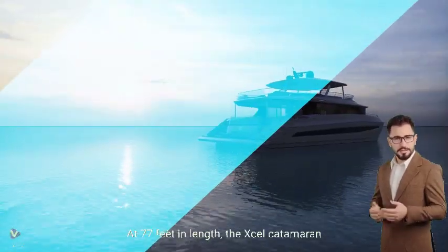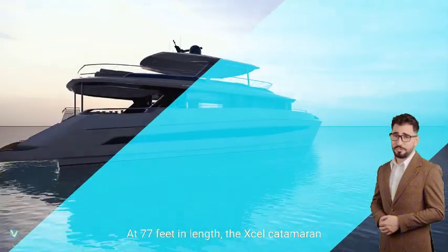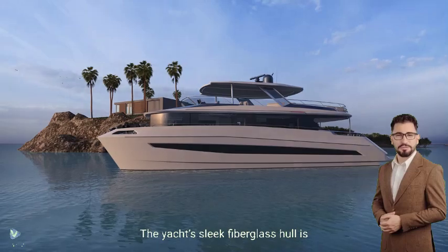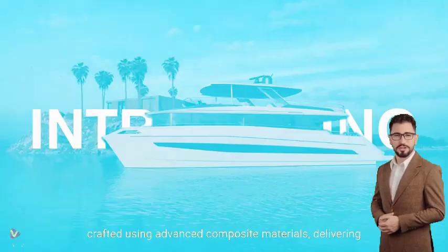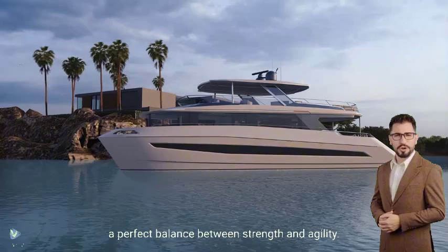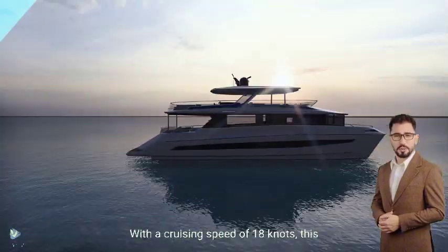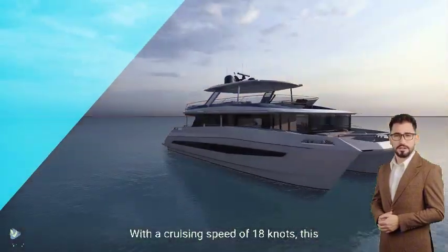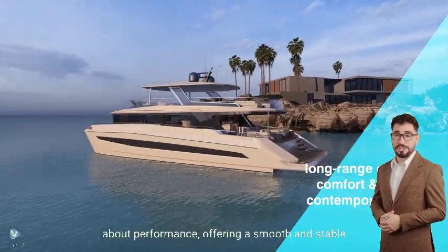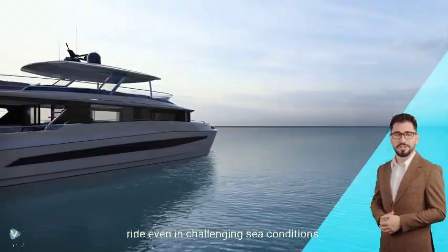At 77 feet in length, the Accel Catamaran is a true masterpiece of design and engineering. The yacht's sleek fiberglass hull is crafted using advanced composite materials, delivering a perfect balance between strength and agility. With a cruising speed of 18 knots, this yacht is not just about luxury — it's about performance, offering a smooth and stable ride even in challenging sea conditions.